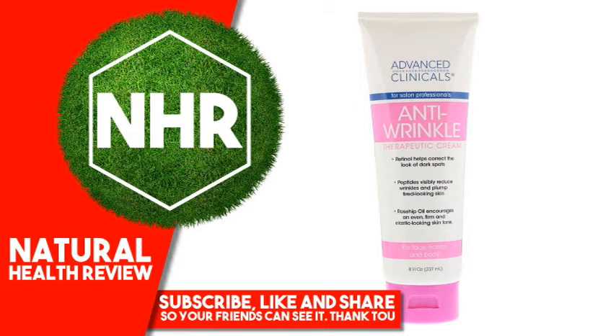Cetyl Alcohol, Rosa Mosqueta Seed Oil, Retinol, Palmitoyl Oligopeptide, Palmitoyl Tetrapeptide-7, Butyrospermum Parkii (Shea Butter), Caprylyl Dimethicone, Caprylic/Capric Triglyceride.